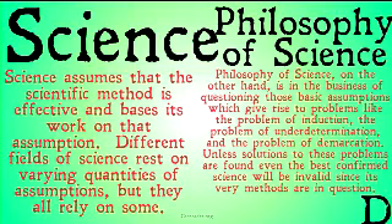Philosophy of science, on the other hand, is in the business of questioning those basic assumptions, which give rise to problems like the problem of induction, the problem of underdetermination, and the problem of demarcation. Unless solutions to these problems are found, even some of the best confirmed science is going to be invalid, since its very methods are in question.